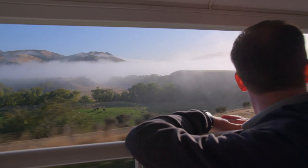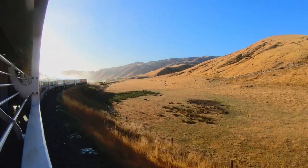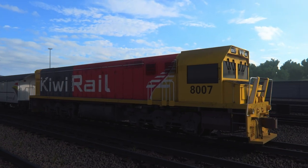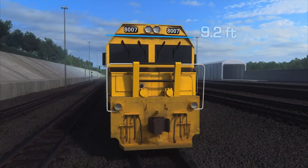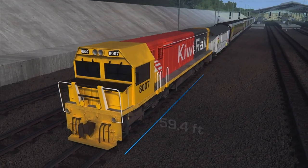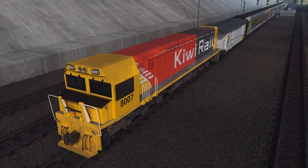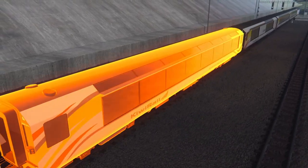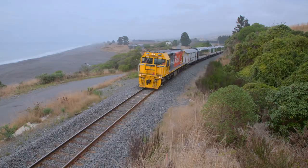I'm catching this incredible view from the very back of the train. Up at the front, the Coastal Pacific is fitted with a New Zealand DXR class locomotive. It weighs 104.5 tons, is 9.2 feet wide, 12.1 feet high, and stretches 59.4 feet long. Today, the 3,150 horsepower locomotive will haul a luggage car, passenger carriage, cafe car, two more passenger cars, and the observation car.